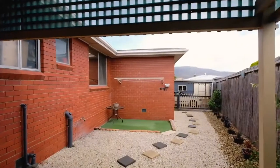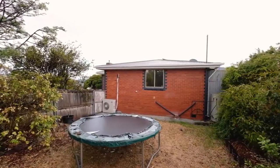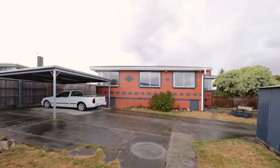The backyard is absolutely perfect for those with children or pets. It's fully secure and there's heaps of off-street parking.